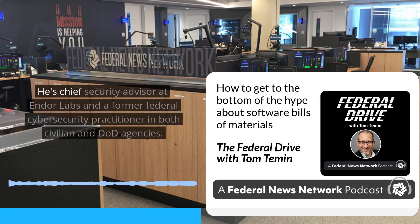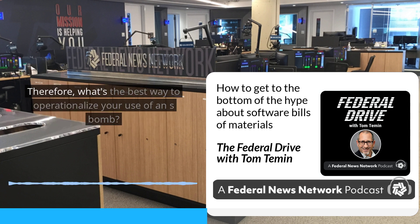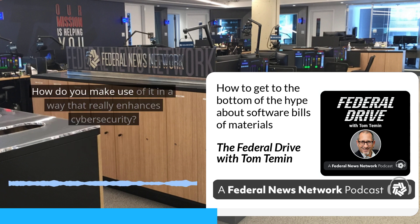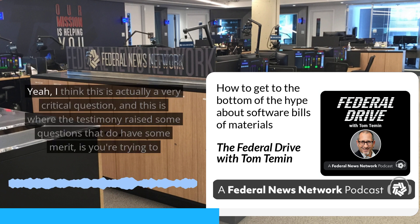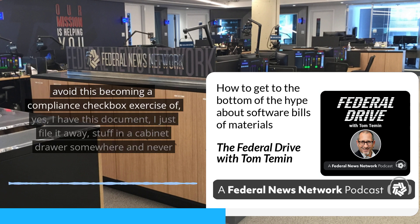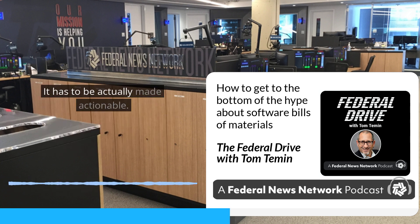We're speaking with Chris Hughes, chief security advisor at Endor Labs and a former federal cybersecurity practitioner in both civilian and DOD agencies. What's the best way to operationalize your use of an SBOM? You have to get it, and then make sure it's protected and not just let out to the public. Then what? How do you make use of it in a way that really enhances cybersecurity? This is a very critical question. The testimony raised the concern of avoiding this becoming a compliance checkbox exercise — yes, I have this document, I file it away in a cabinet drawer and never look at it again. It has to be made actionable.